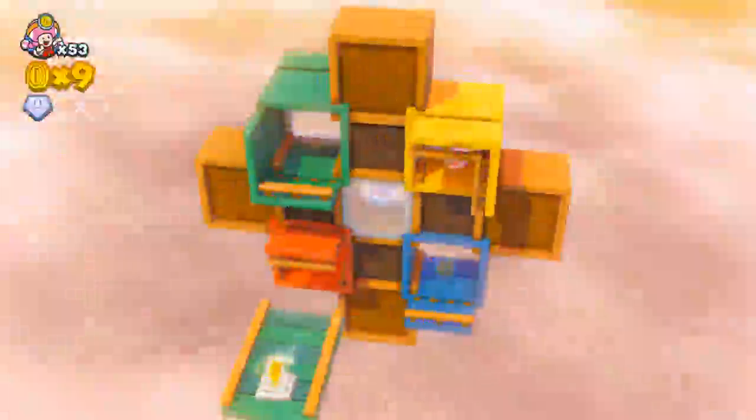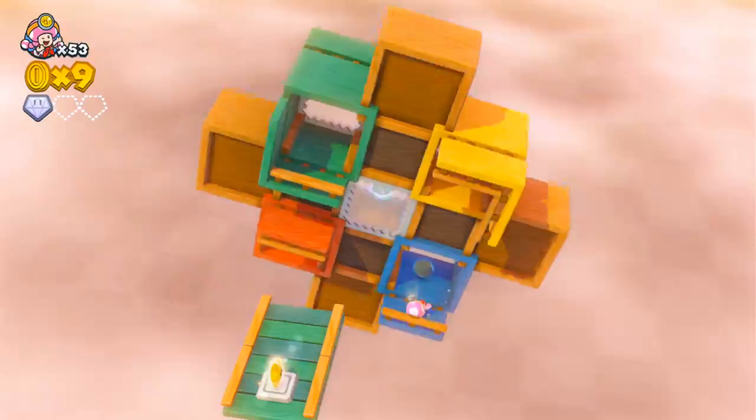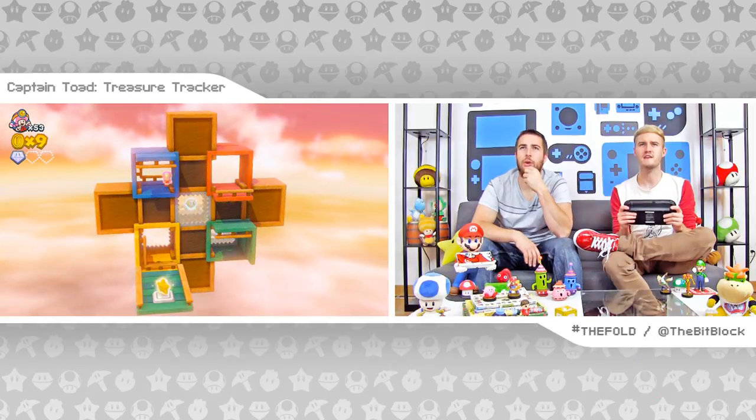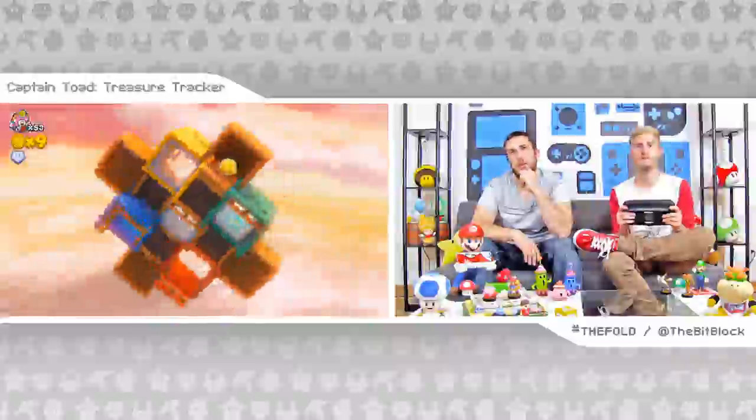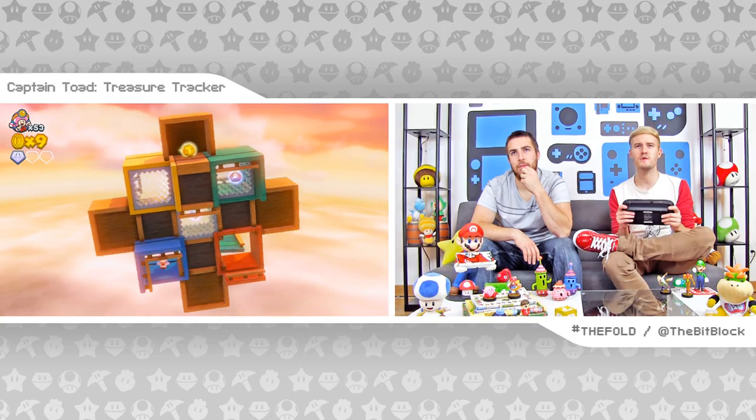Oh yeah. Go down there. Get in there. Now from the blue, I'm going to go to... the red. Are you sure? I don't think I can get to the red. No, you want to go to the back side. Can I exit through the... Yeah. Not right there though. Not yet. I don't think I want to go to the red just yet. Yeah, you don't want to go to the red.